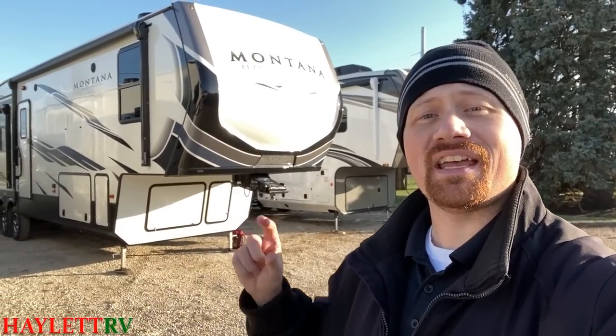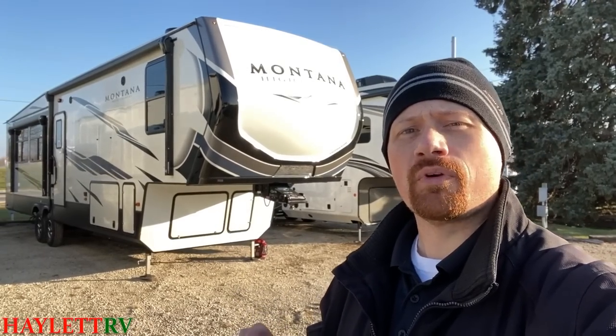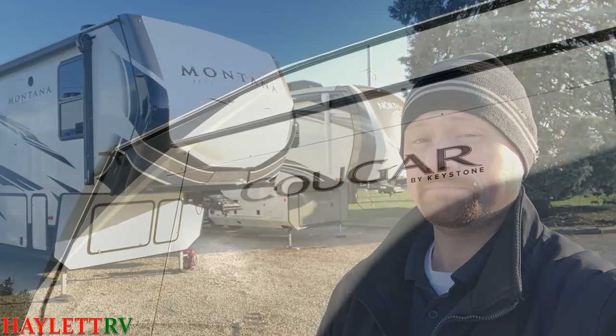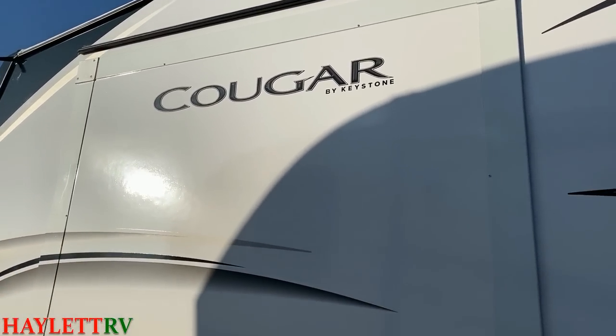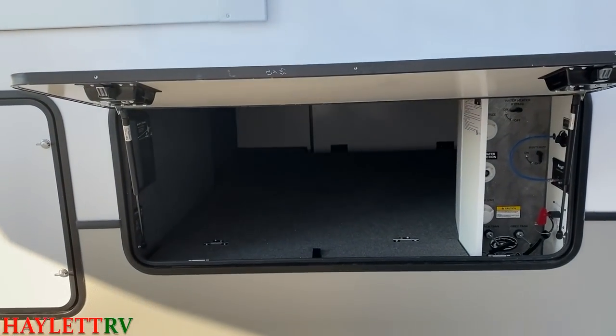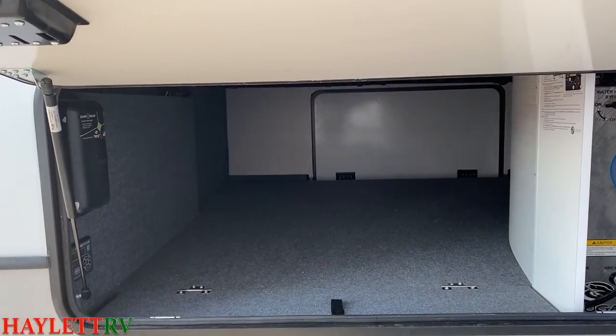So that establishes the baseline and shows you the couple of areas where the Cougar actually shines through a little bit. Now, what is it on the High Country? What are you getting for those extra dollars? The short answer is a surprising number of really big-hitter features that will clearly define which side of this line you really want to be on. One major point starting with the Cougar is the way that Cougar has a straight-beam chassis and a standard outside storage compartment.